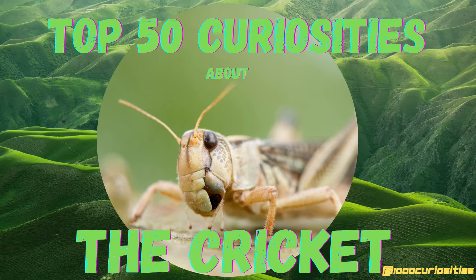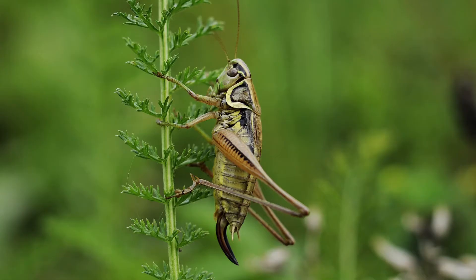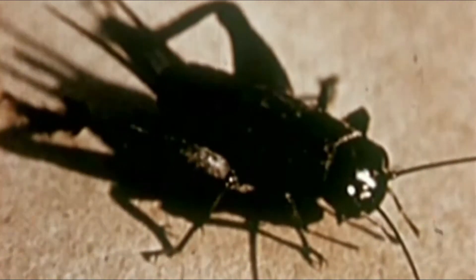Crickets, locusts and grasshoppers are part of the large family of the hoppers of the insect world, being included in the saltatorial order which encompasses about 20,000 species spread around the temperate and warm areas of the globe. The cricket is an insect from the family Gryllidae. There are over 1,000 species of crickets in the world, being divided into groups based on their morphology and type of habitat.